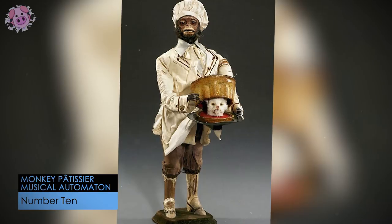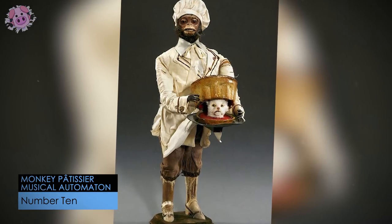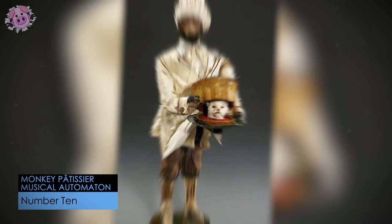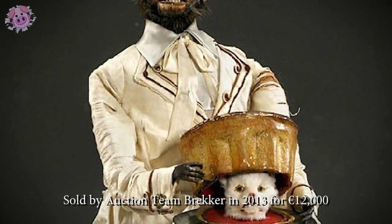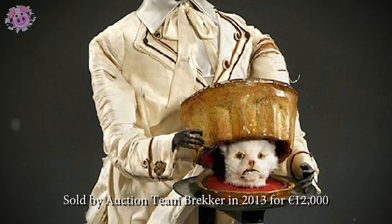This rare monkey patissier musical automaton, made by Roulet et de Camps circa 1885, was one of several made in the late 19th century inspired by the French nursery rhyme Le Mere Michel, in which a chef cooks his neighbor's cat.